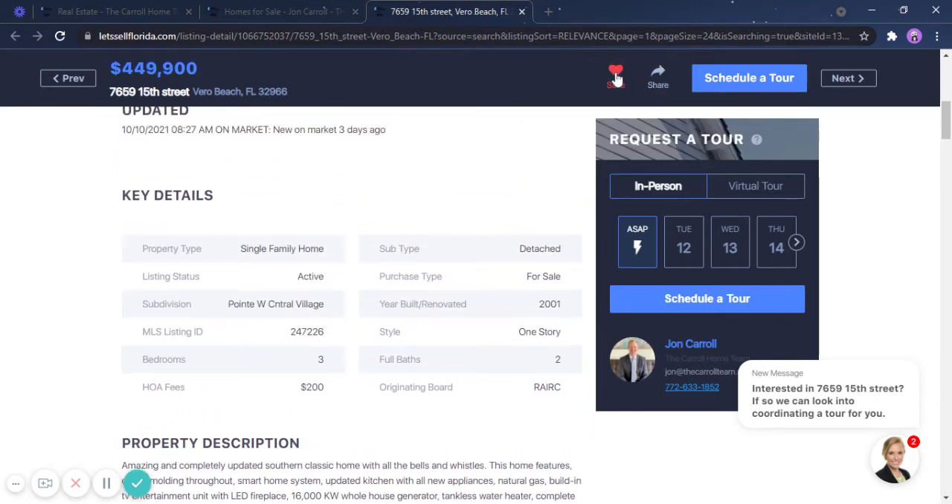If you wanted to save this property, just click the heart icon. If you wanted to schedule a tour — either in person or a virtual tour — just simply click here, click schedule a tour, and it will notify me.